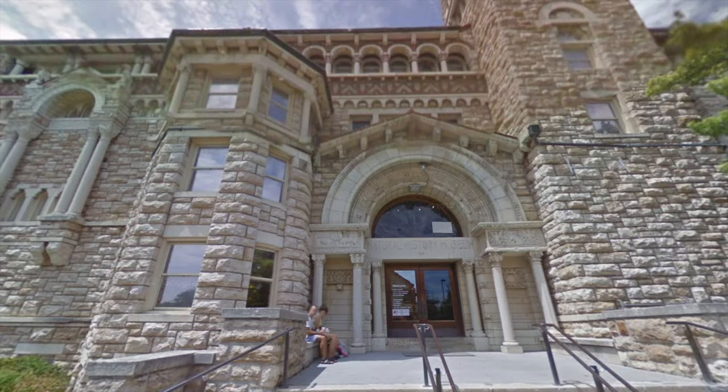Hello everyone! My name is Emily Cruz and I work at the Spencer Museum of Art as a student employee. Before I begin, I want to thank our partner, the Natural History Museum, and I'm so glad to join this project alongside such great organizations.